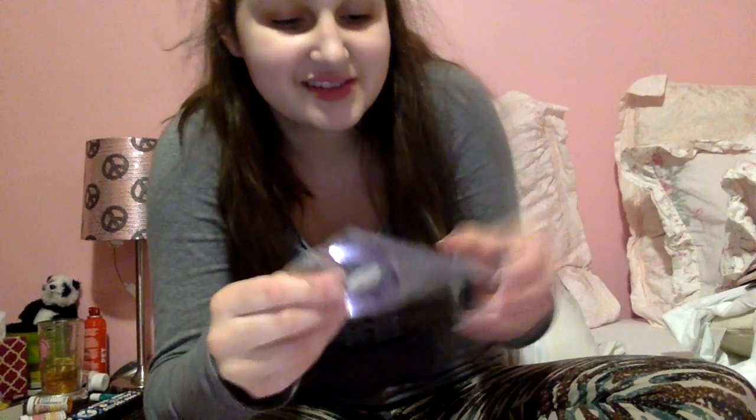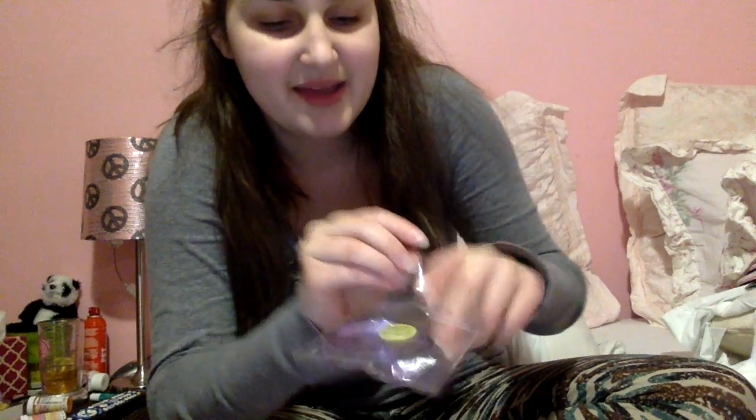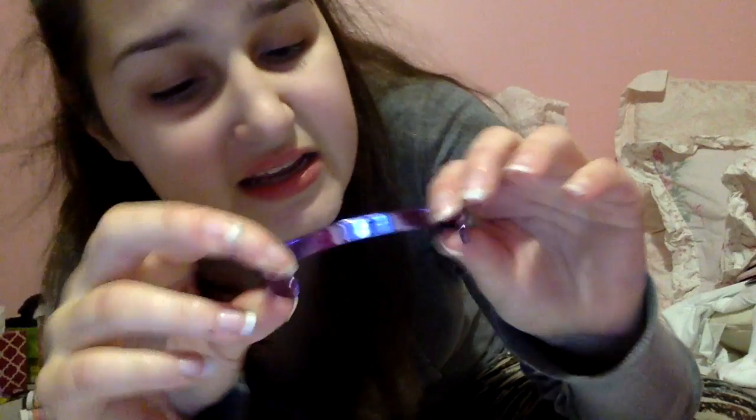And then last but certainly not least is the headband that I'm probably never going to use. I just wanted the shirt and the dress — it came with a headband. It is purple and metallic, it's plastic and it's bendy. It looks kind of cheap, so probably never going to use it. I like how the light shines off it though — it's kind of cool.